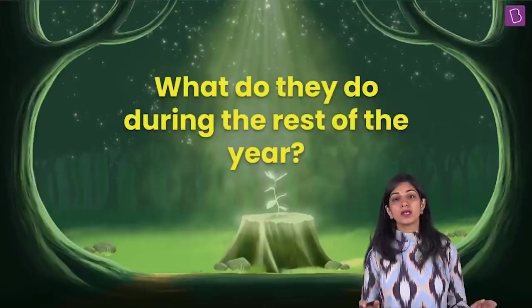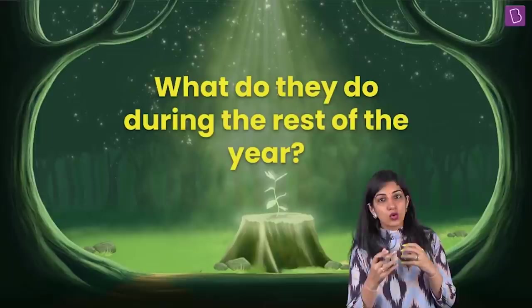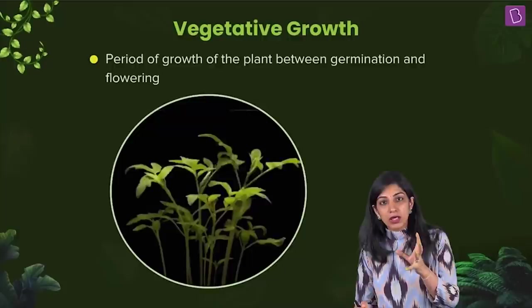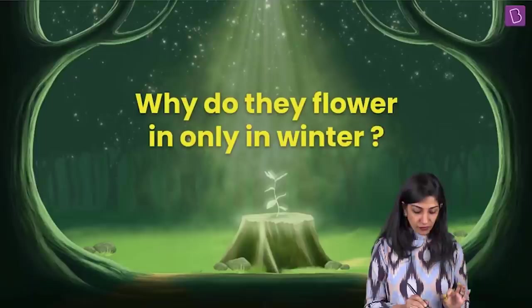What do they do during the rest of the year? If they are flowering in winter, what are they doing during the rest of the year? Let's go back to the chapter of morphology. A plant has vegetative organs and reproductive organs. There is vegetative growth, and flowering and fruits are actually the reproductive phase of the plant body. During the rest of the time — that is during spring and summer — they are undergoing vegetative growth, letting the vegetative parts of the plant grow. From germination till flowering is the vegetative phase.